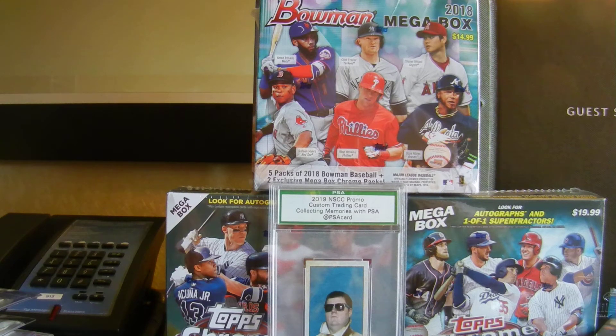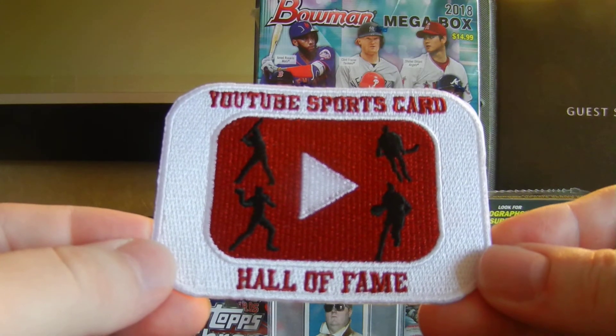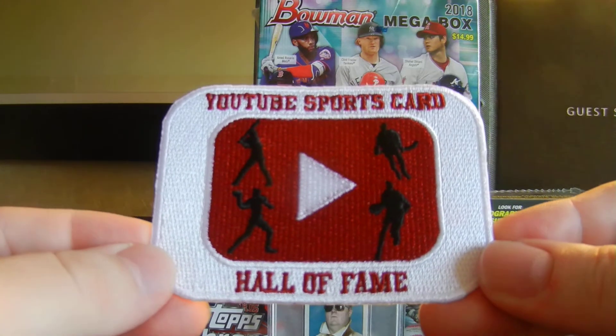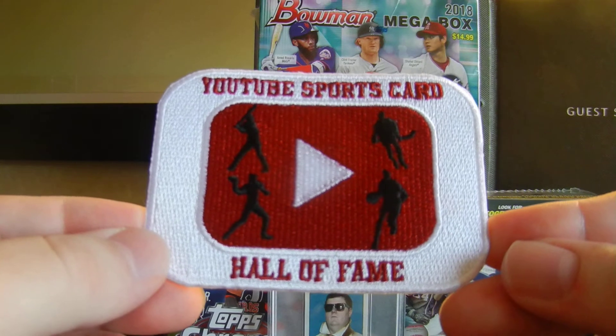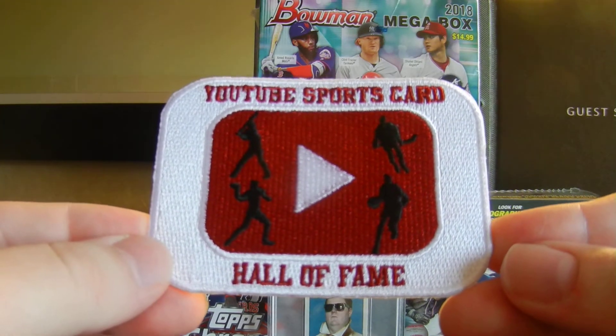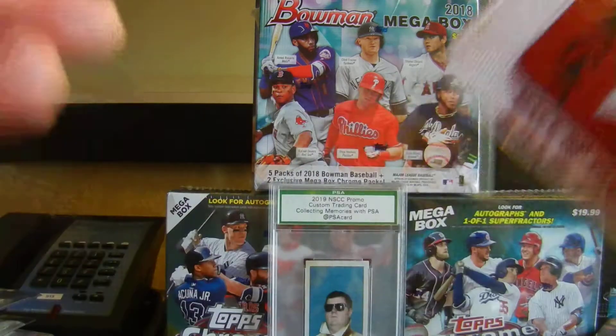Last but not least is the stuff I got from some YouTubers. Baseball Collector was there, so he hooked me up with my YouTube Sports Card Hall of Fame patch — which is awesome. I was joking around with him, telling him I'll be able to get 20% off all the dealer tables now. So this is really cool. Thank you, Mike. Appreciate it.